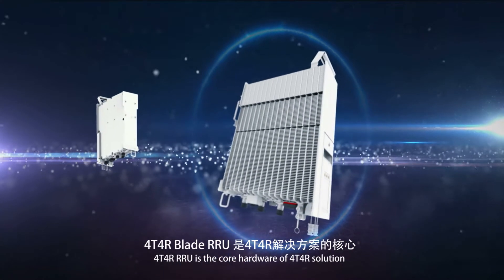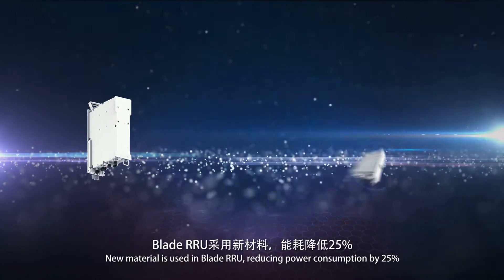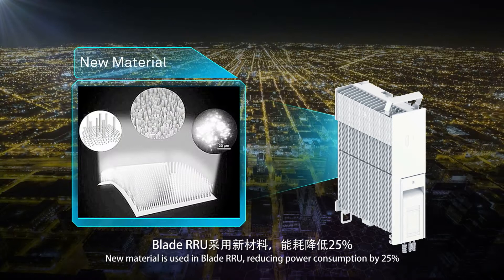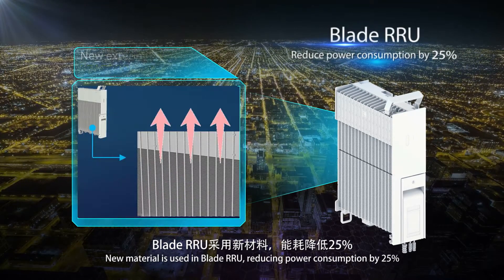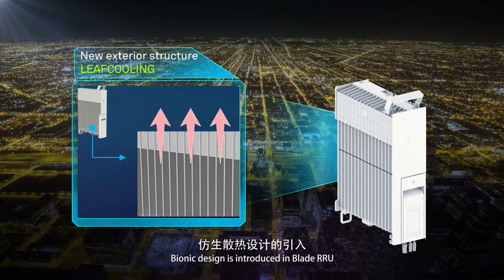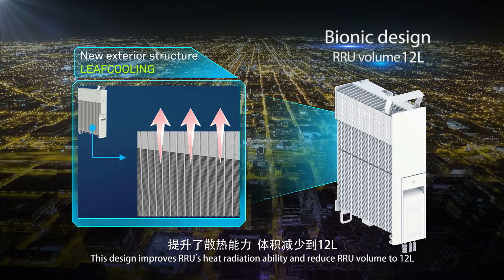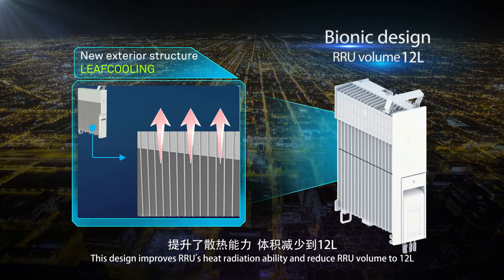4T4R RRU is the core hardware of the 4T4R solution. New materials are used in the Blade RRU, reducing power consumption by 25%. Bionic design is introduced in the Blade RRU, improving heat radiation ability and reducing RRU volume to 12 liters.